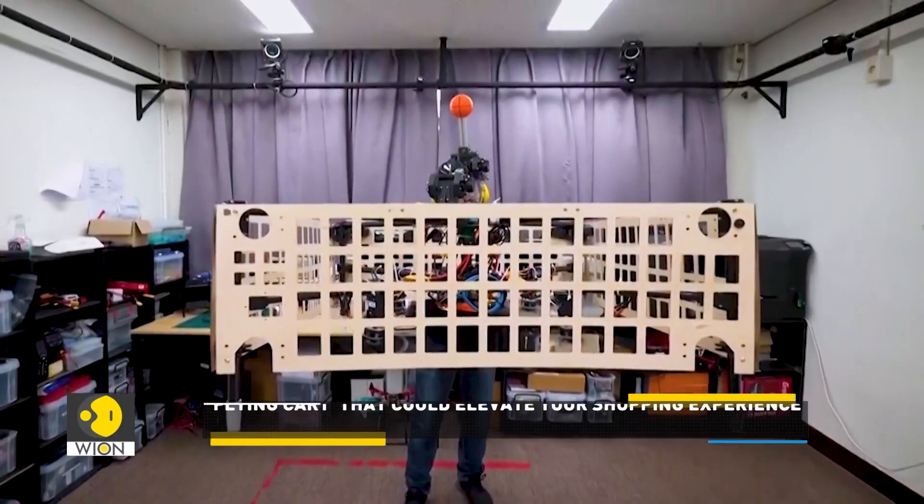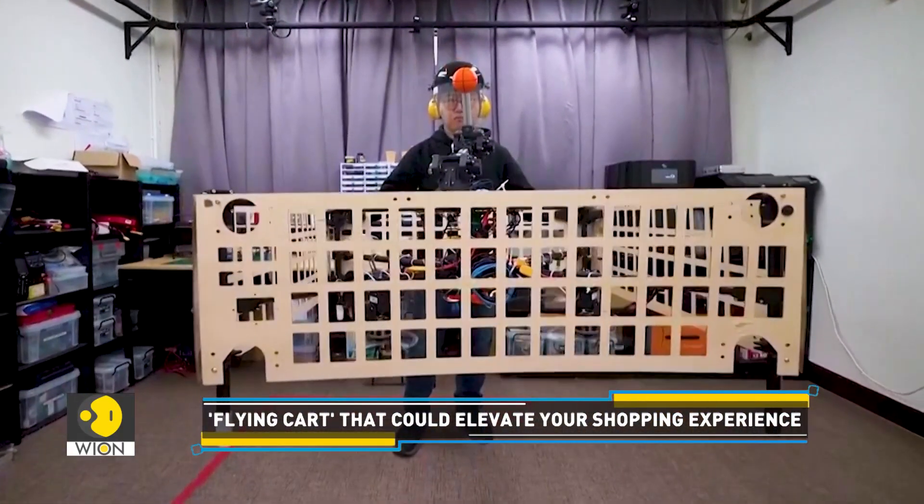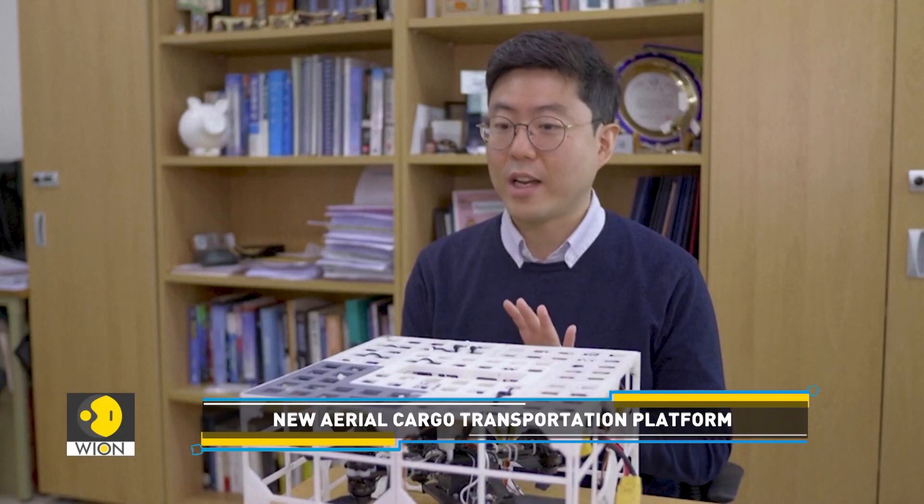It contains an exoskeleton, so therefore it is very safe from human contact. And also, it can carry the payload very easily without changing the attitude of the payload. So it can provide very good potential for future payload transportation.